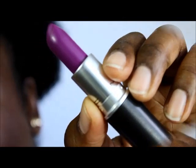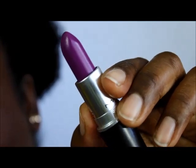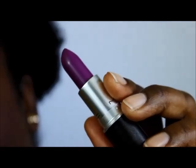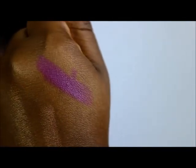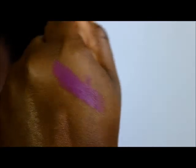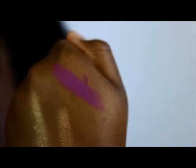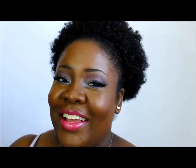I finally gave in and bought Heroine. I looked at the packaging and thought, what's the hype — it looks like a purple I probably already have. But look at this swatch: it glides on so smooth and it is the perfect pinky-purple color. It looks gorgeous on dark skin, so you're going to see it in some tutorials to come.